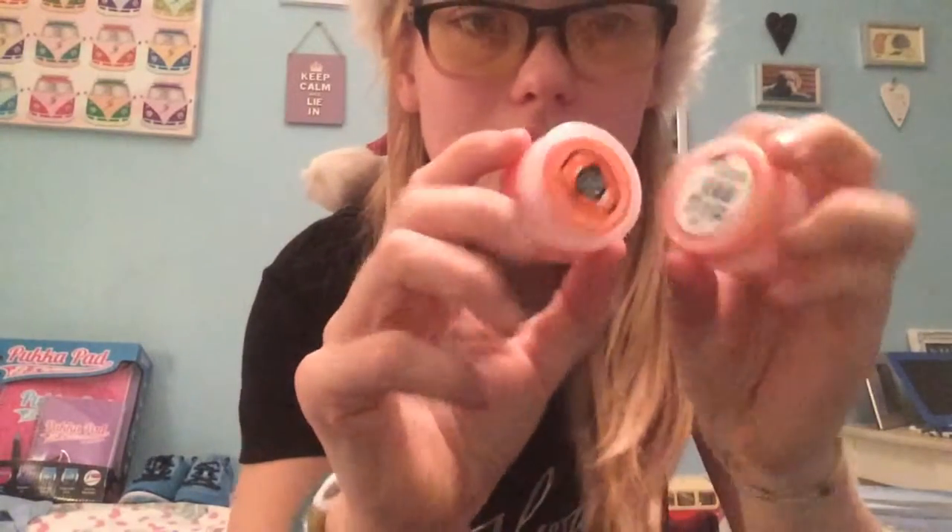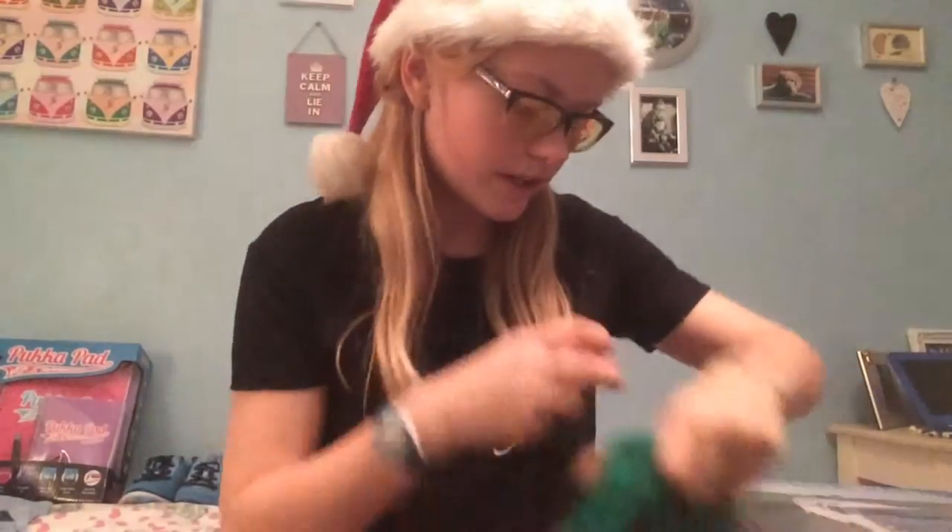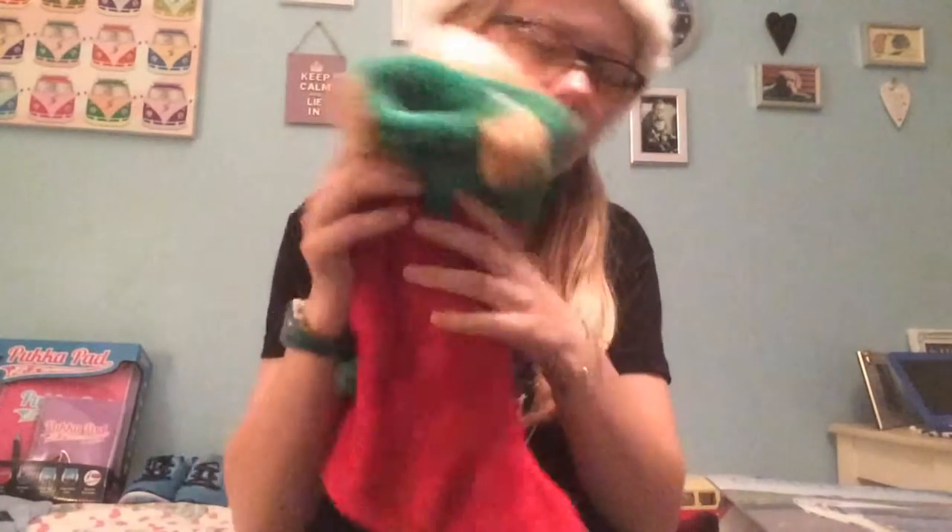I also got a few little bits in my stocking. From my godmother I got some lip balms - they're Body Shop lip balms, really nice, and there's like five or six of them. I also got a necklace from my grandma that was in my stocking.